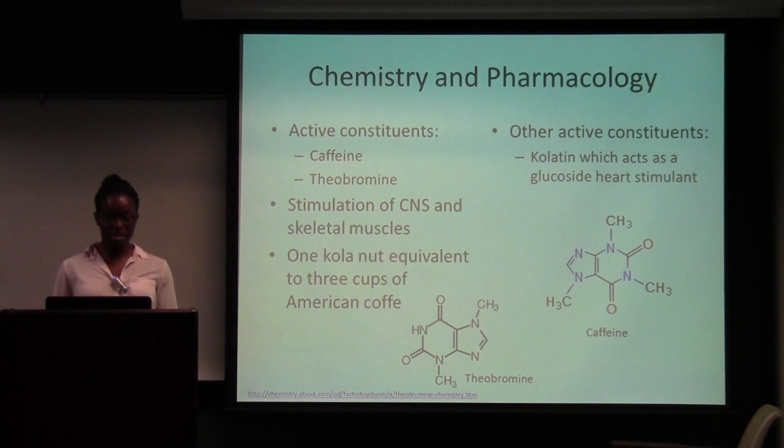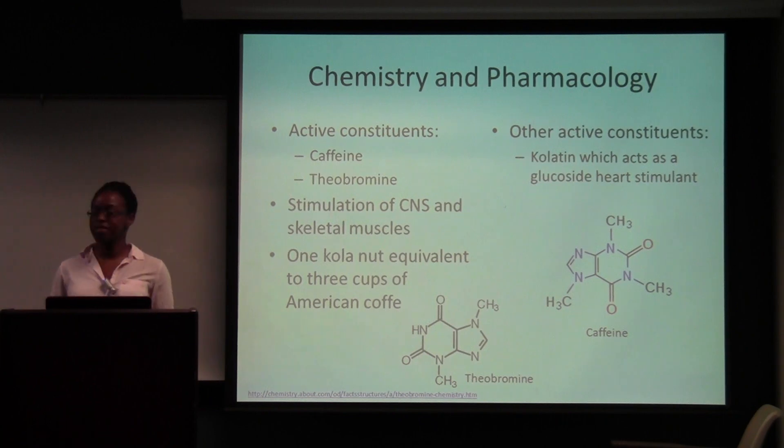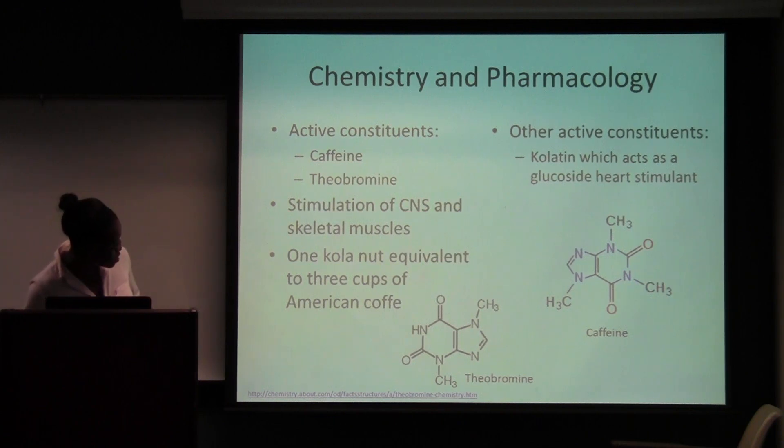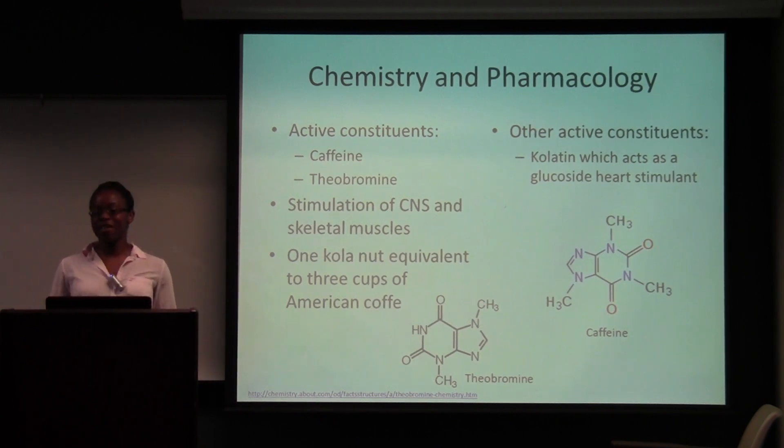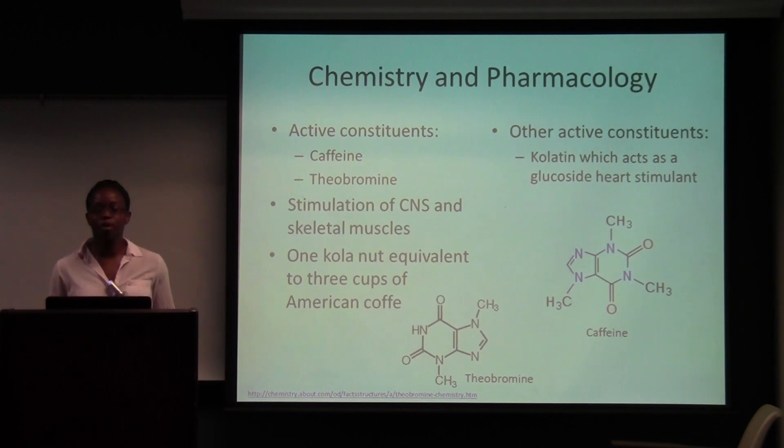The main constituents are caffeine and theobromine. They affect the central nervous system and the skeletal muscles. Caffeine is responsible for the main stimulation of the central nervous system, while theobromine affects the skeletal muscles. The caffeine content is actually really high — in comparison to coffee, it has three times the amount of caffeine, so it's really powerful. Another active constituent is colatine, which acts as a heart stimulant.